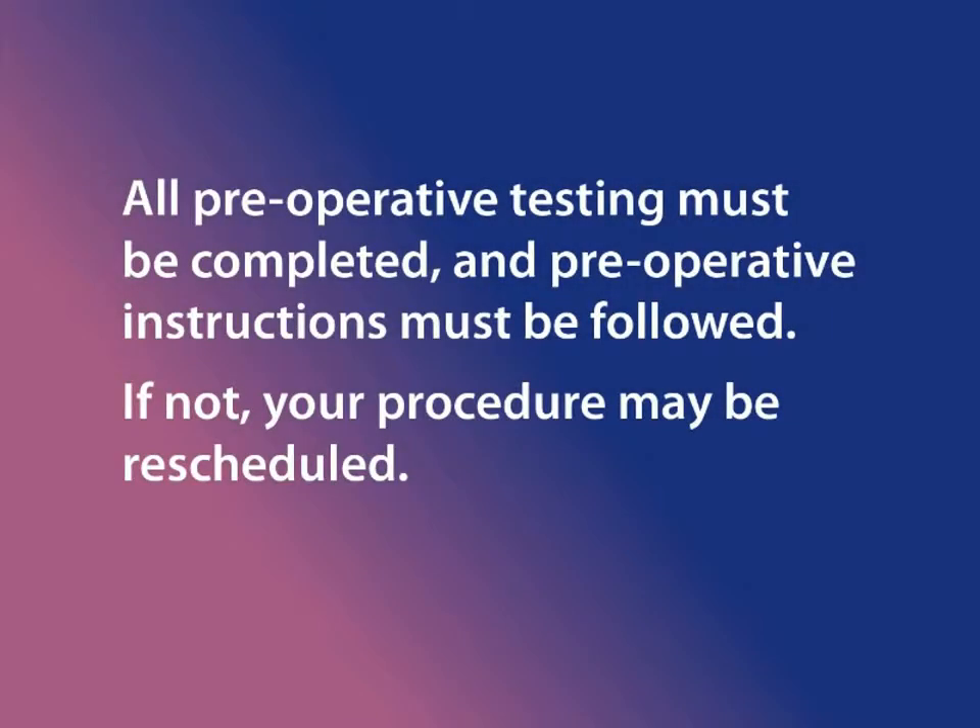It is vital that all preoperative testing is completed and preoperative instructions are followed. If not, your procedure may have to be rescheduled.